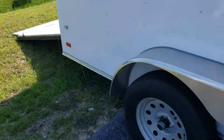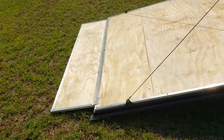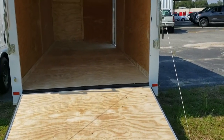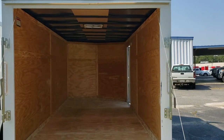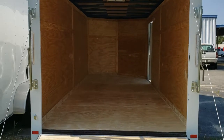Moving along to the back, this is a ramp door with the flap, trimmed in aluminum. Between the wires is approximately 73 inches. From the bottom of the floor to the top of the opening is approximately 69 and a half inches. All LED markers, LED tail lights, and double bar locks on the rear ramp.